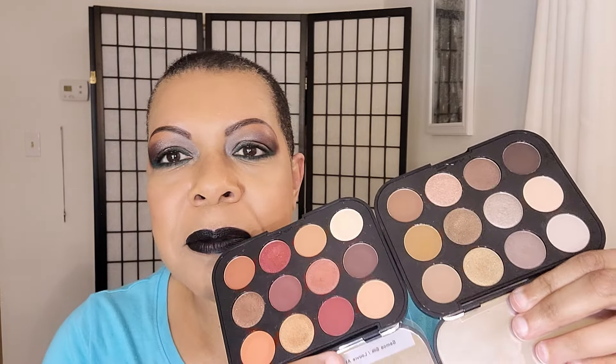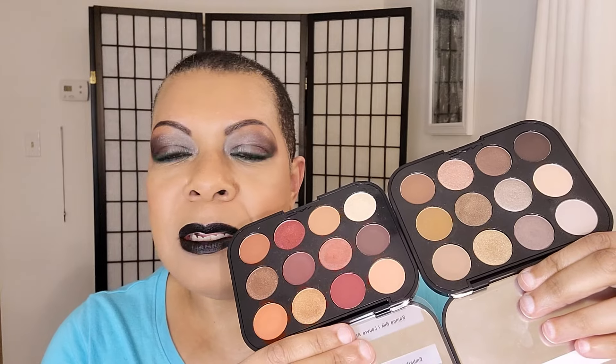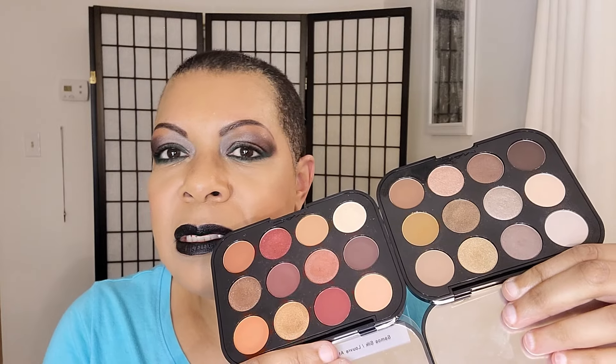None of these are dupes for each other. For a moment I thought about keeping two that you could pair together, but then they don't need to be paired — each of these I've only used on their own so far and they're all beautiful. I also almost didn't get Encrypted Kryptonite because I had Unfiltered Nudes, but when I looked at them side by side in the store, they are very different palettes. They do not dupe themselves at all.